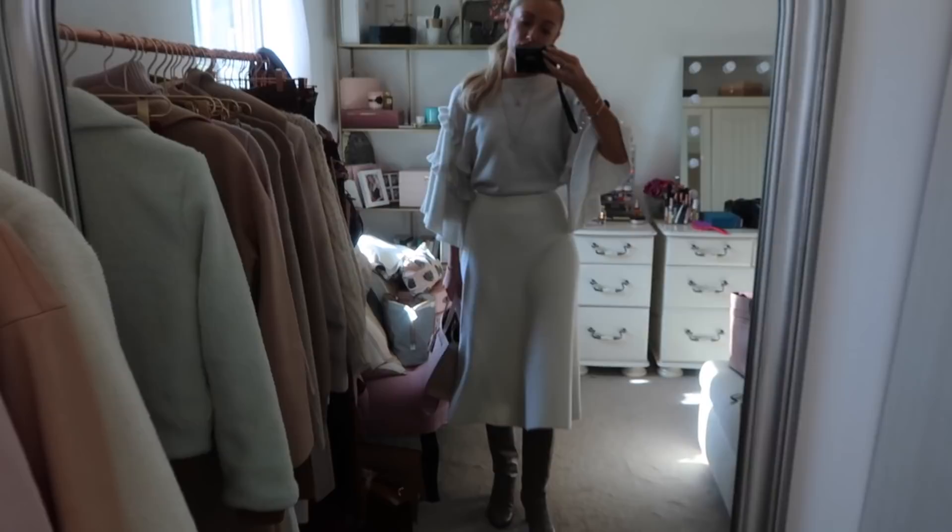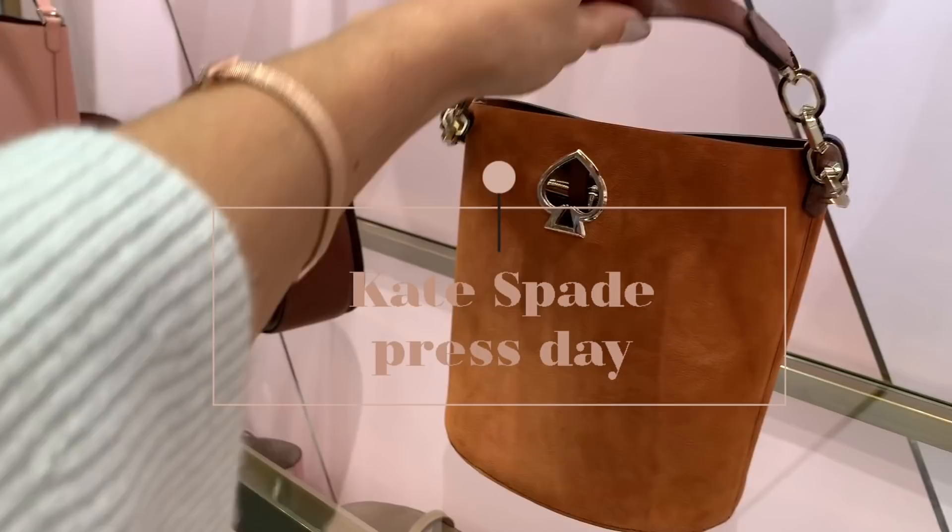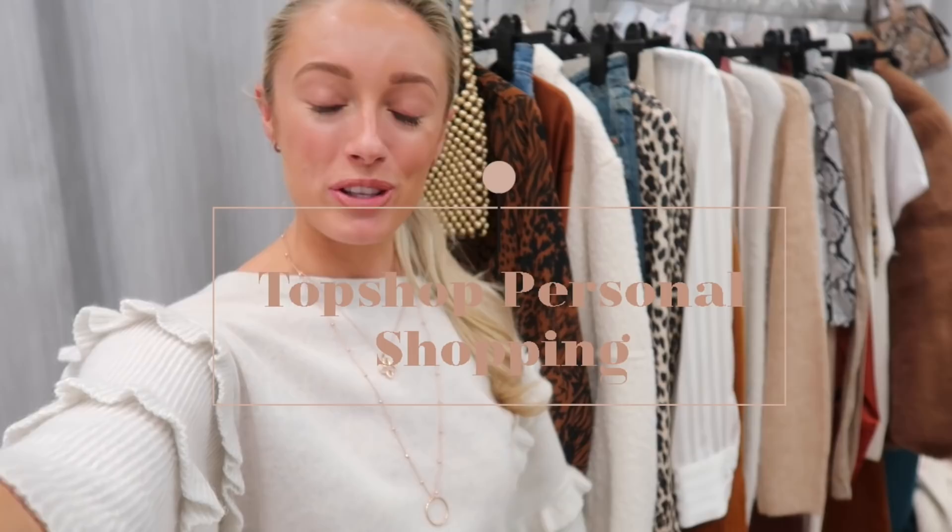Just finished at the Kate Spade press day — took a few video clips to show you — had a nice little catch up with Freddie. Now I'm at the Topshop personal shopping appointment. I get to do these once every couple of months as part of my Topshop ambassadorship, which is amazing because the girls here are so good at putting together outfits. I said I just wanted some really nice autumnal trend pieces and Liz has put together the most amazing rail for me — outfits I would never have chosen myself. I'm going to start trying things on and you guys can help me decide what to keep.